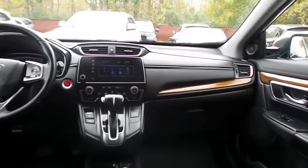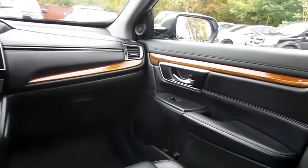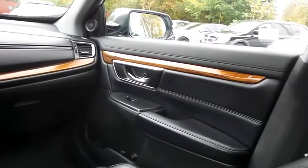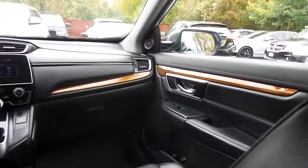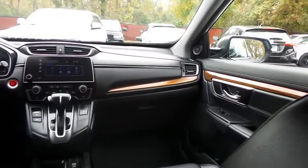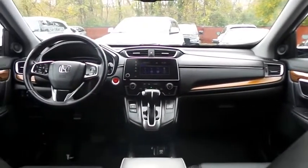It has a leather-wrapped telescoping steering wheel with radio controls, an eight-speaker sound system with separate tweeters, USB port, Bluetooth audio, XM satellite radio, Pandora capabilities, and smartphone integration.